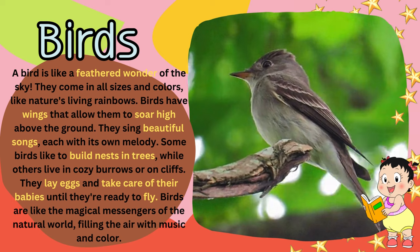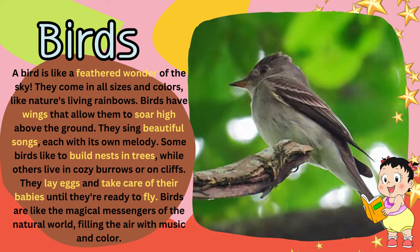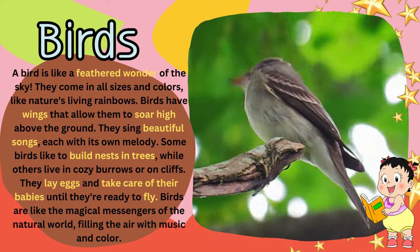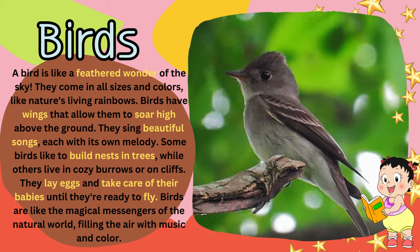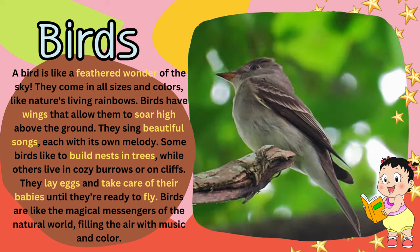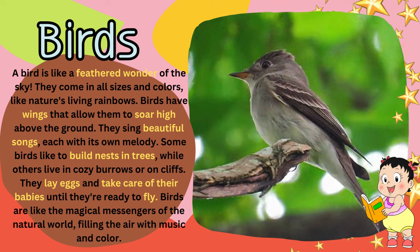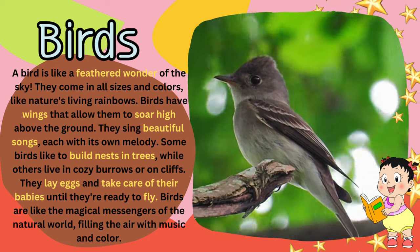Some birds like to build nests in trees, while others live in cozy burrows or on cliffs. They lay eggs and take care of their babies until they're ready to fly. Birds are like the magical messengers of the natural world, filling the air with music and color.